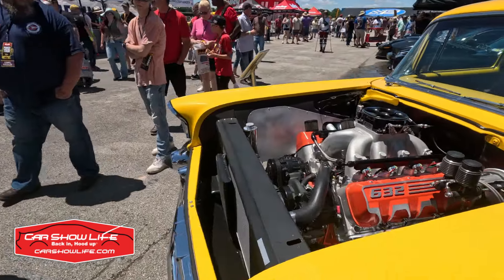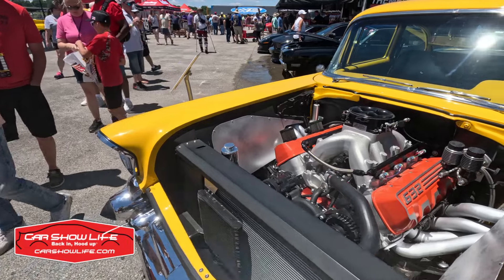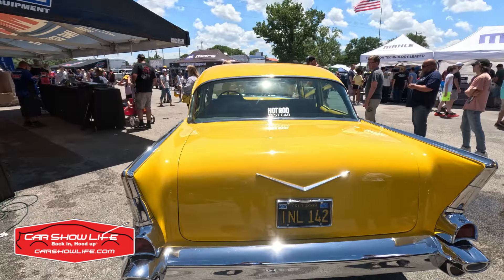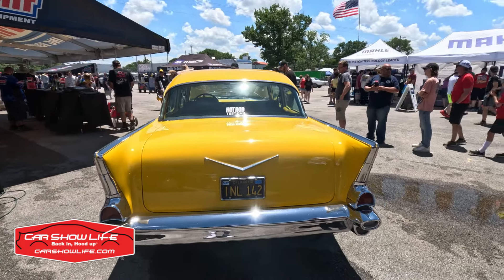If you live the car show life long enough, you'll see cars that you recognize from different places. The vehicle behind me is a '57 Chevy known as Project X. Hot Rod has used this as a test bed for performance parts and it right now sports the GM Performance 632 cubic inch big block. But when I first met the car in 2021, it was converted to all electric. It's had many different drivetrains over the years, all done by Hot Rod Magazine.